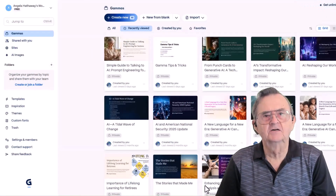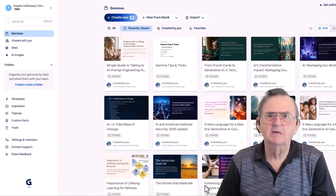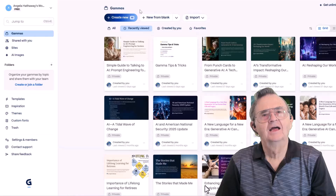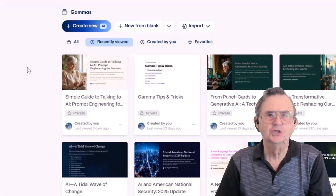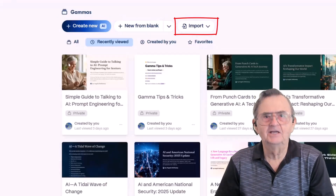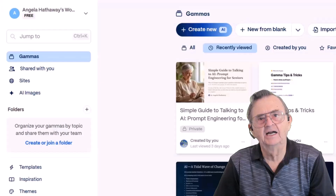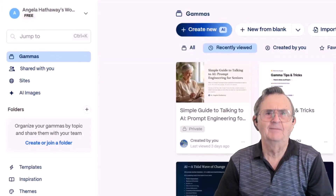This is the home base of Gamma. If you've ever opened PowerPoint and immediately felt like you needed a nap, this might feel like a breath of fresh air. Across the top, you'll notice Gamma wants to make it easy for you to create new, either with help from AI or starting fresh from a blank slate, and an import button in case you've got something from PowerPoint or any other source that you'd like to bring in.